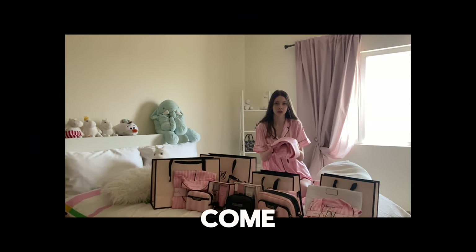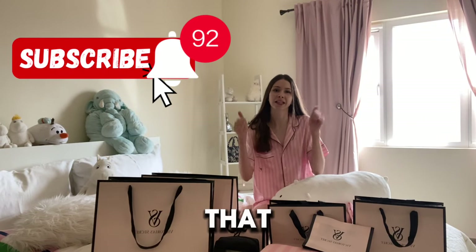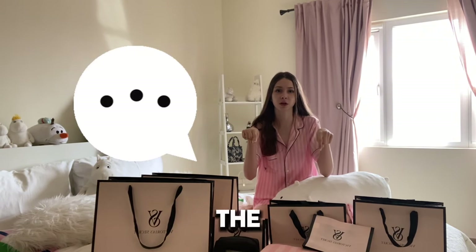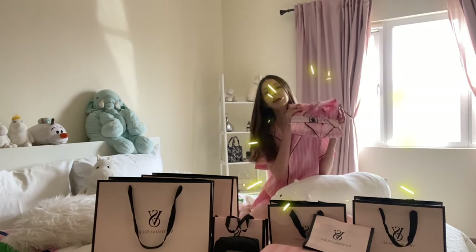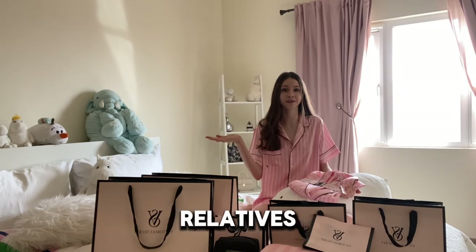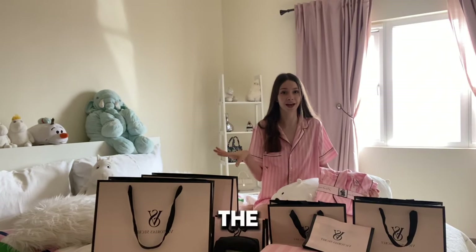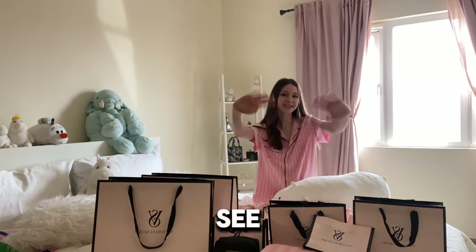Thank you guys so much for watching this video. I hope you guys hit that subscribe button and give this video a big thumbs up. Let me know down in the comments below which item is your winner and why, and what I should get for my relatives next year — because I really, really need the help. Hope you enjoyed and I'll see you next time. Bye!